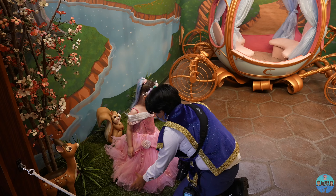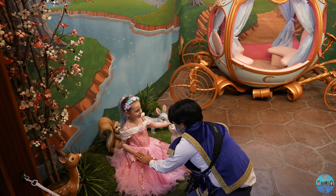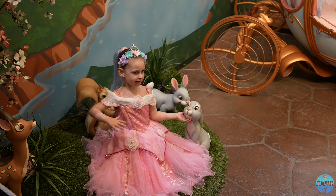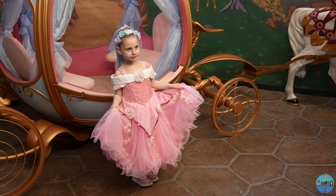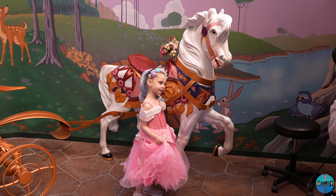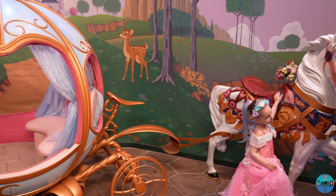I would also recommend packing some snacks — the wait can be lengthy and you wouldn't want your little royal getting hungry. The photographer guided her to use different princess poses and captured many photos at different location spots with different props and backgrounds. You can really see Emily enjoying herself as she is practicing her princess poses.